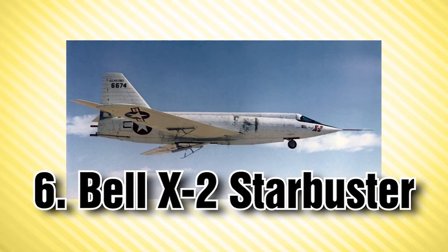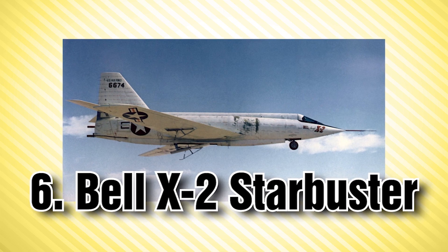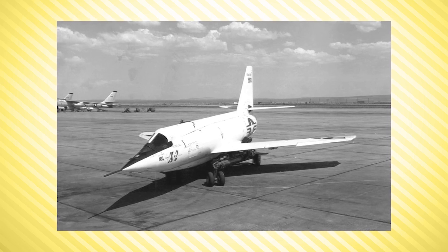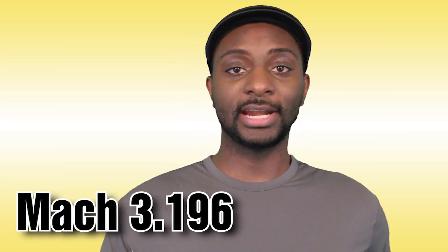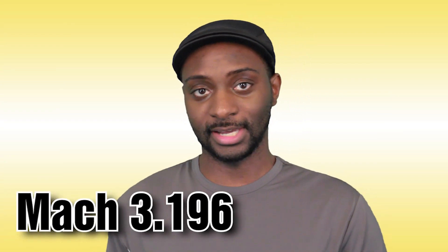At number 6 we have the Bell X-2 Starbuster, an American research aircraft which had its first flight in 1955 and was retired just a year later in 1956. The X-2 was a rocket-powered swept-wing research aircraft that was able to hit a speed of Mach 3.196 in 1956. However, soon after that speed was attained, pilot Milburn Apt made a sharp turn and the aircraft tumbled out of control, so the project was halted.